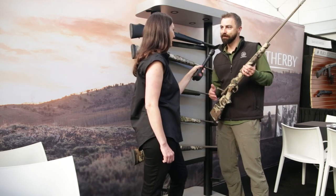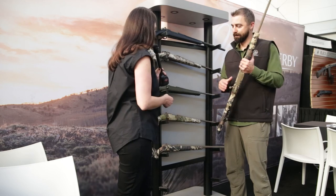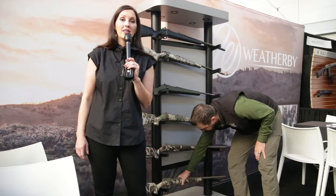It's a very popular gun here, absolutely. Well, thank you so much for joining us and showing us this beautiful lineup. And hey everybody, if you want to get your hands on any of these great guns, all you have to do is go to galleryofguns.com.